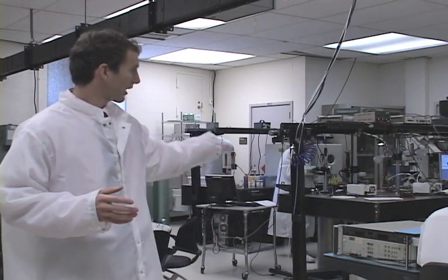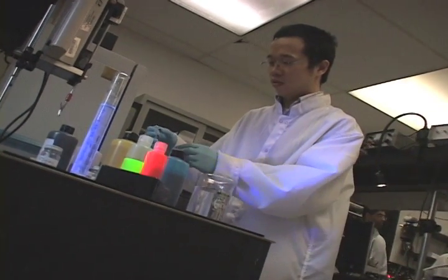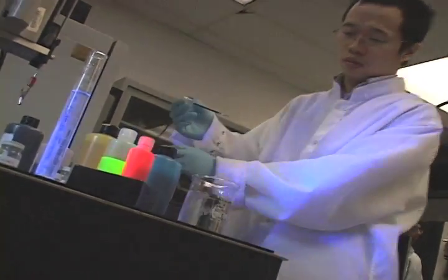Hi, my name is Jason Heikenfeld. I'm an assistant professor in engineering here at the University of Cincinnati. We're here working in my lab on a technology called electrofluidic optics, which basically means we're working to combine liquids with light to make devices that could have real world impact.